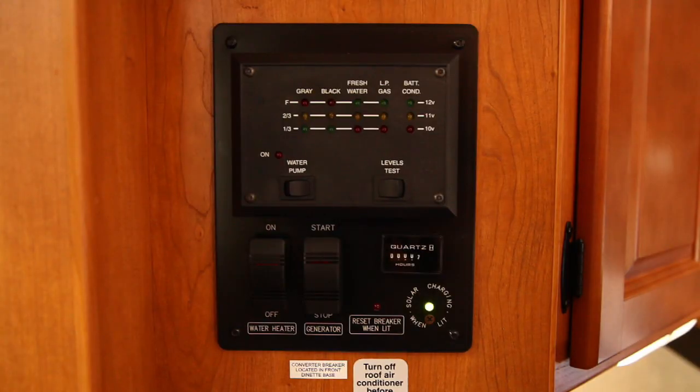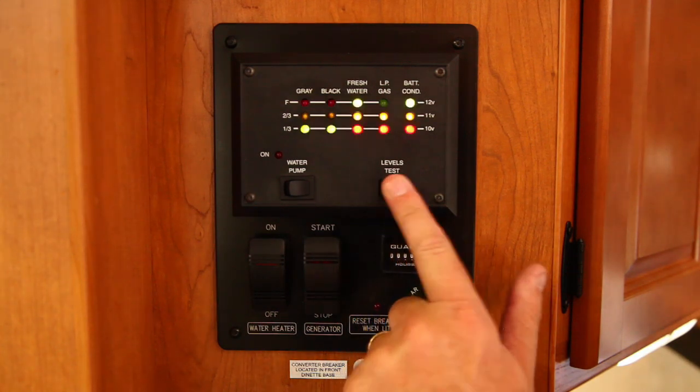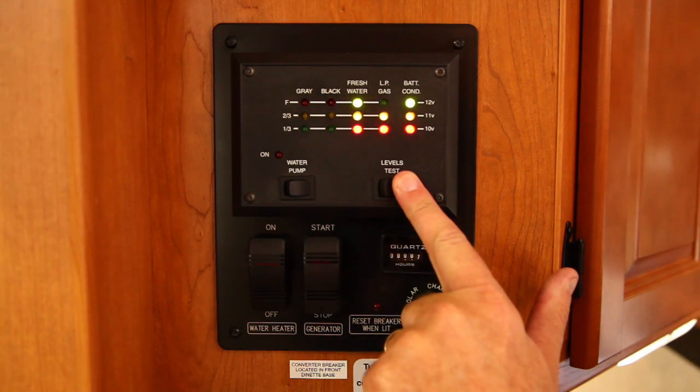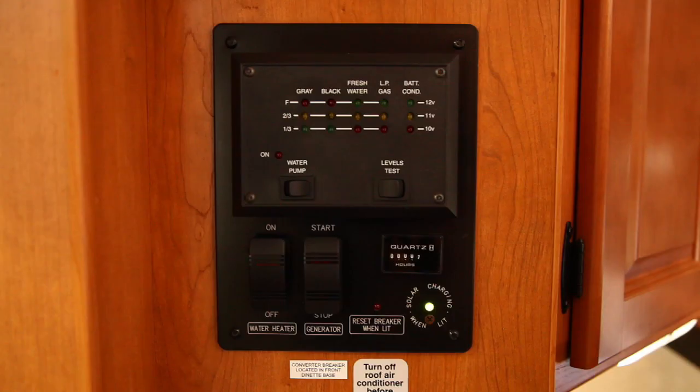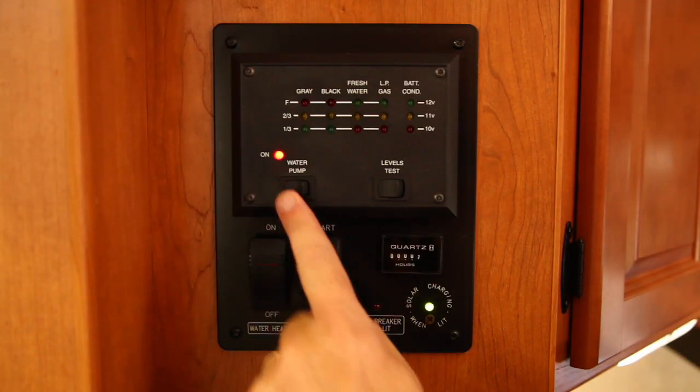The master control panel instantly tells you the propane level, available battery power, and the level of waste water and sewage on board. The on-off switch for the generator is here, as well as the on-off switch for the electric water pump.